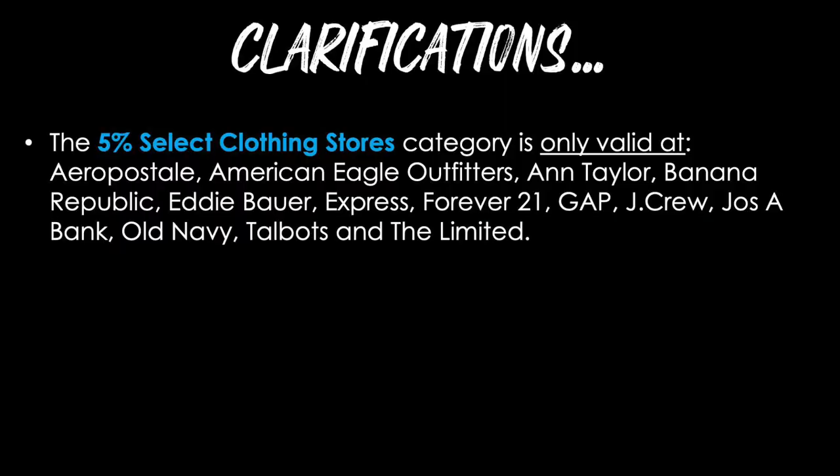As great as this card is, there are some nuances with several different categories that I want you to be aware of. When I say select department stores, that does not mean every department store in the United States. There is a predefined list of those department stores that will earn 5%. The 5% select clothing store category is only valid at the ones listed on the screen. This list may change over time as new clothing stores are added or others decide to terminate their relationship with US Bank, but this is what is available as of early 2021.